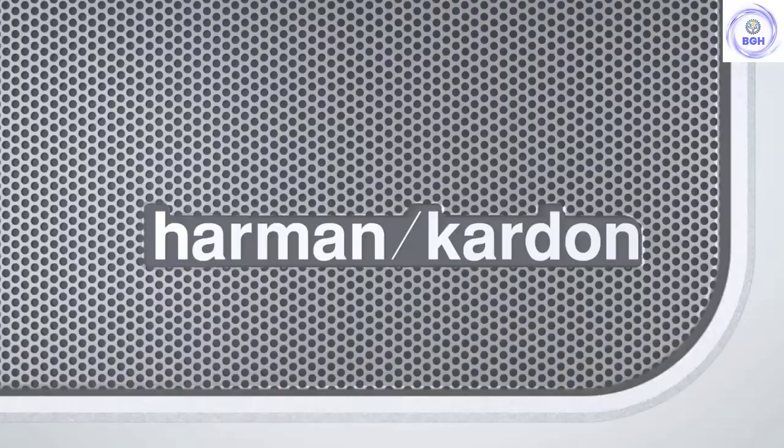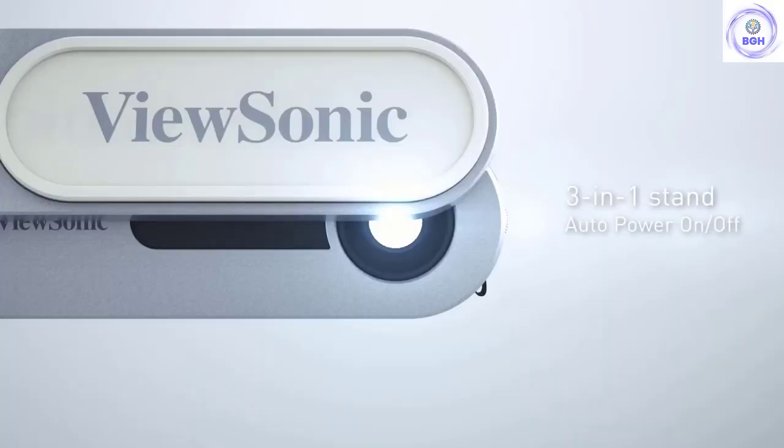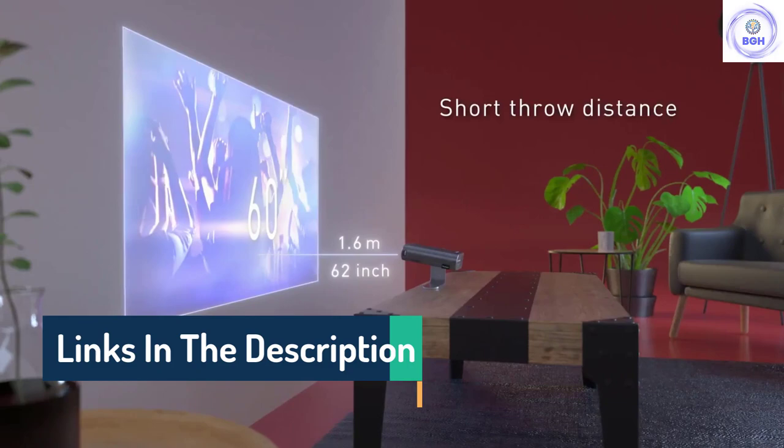Hello guys, today in this video we are going to help you find out the best portable projectors on the market. I made this list based on my personal opinion and tried to list them based on their quality, durability, customer reviews, and more. If you want to see their price and find out more information about them, you can check our links in the description below.